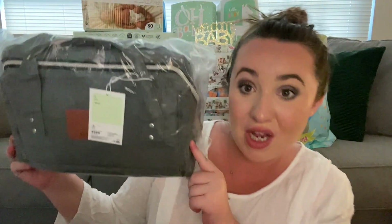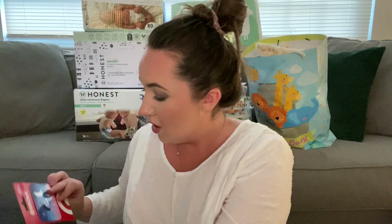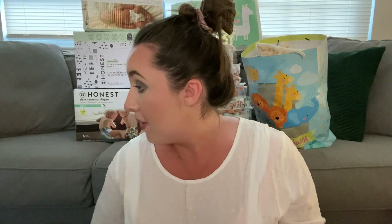We also got the diaper bag — I need to get going on that and I'll do a separate video on it. And then a Target gift card. That was everything in that bag.